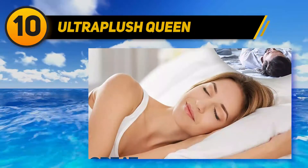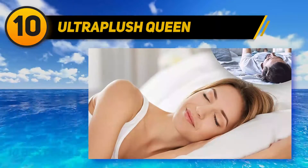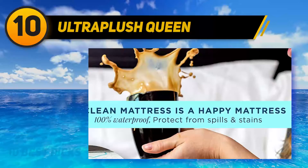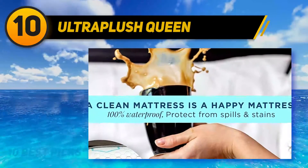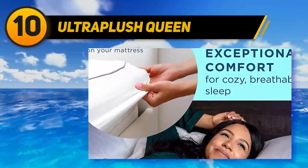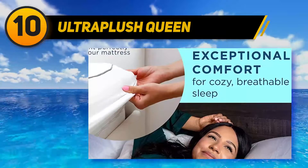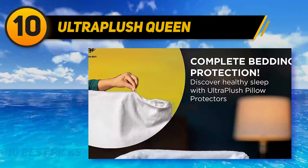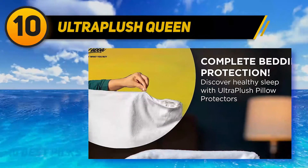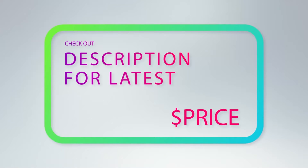The Intex Ultra Plush Queen air bed kit has been built to provide comfort, offering a luxurious portable sleeping solution with flocked surfaces on every side that allow fitted sheets to get fastened securely. The outer perimeter band lends it good stability. It's a great value for anyone who wants their overnight guests to enjoy a comfortable sleep.